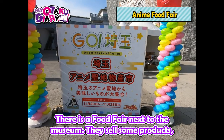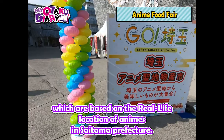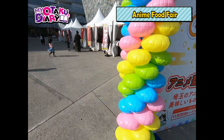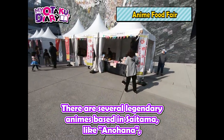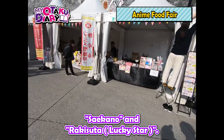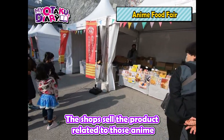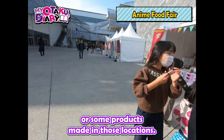There is a food fair next to the museum. They sell some products which are based on the real-life locations of animes in Saitama prefecture. There are several legendary animes based in Saitama, like Anohana, Saekano, and Rakista. The shop sells products related to those anime, or some products made in those locations.